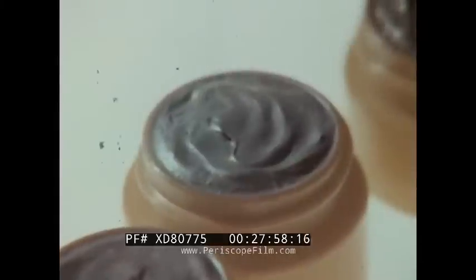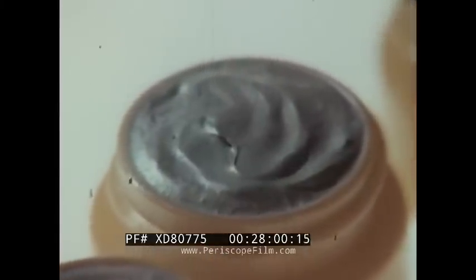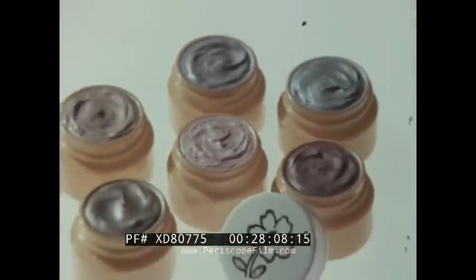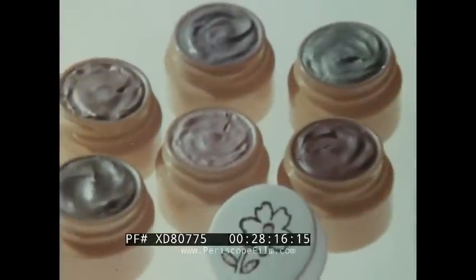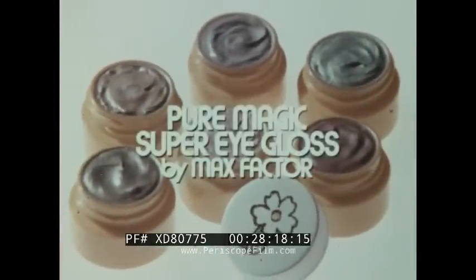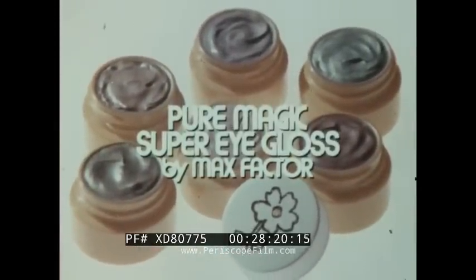These are the new Pure Magic Eyes — bye-bye dimmers, hello glimmers. New Pure Magic Super Eye Gloss: fluffy frosted shadows to smooth on a shimmery glow that hugs your eyelids for hours. Pure Magic Super Eye Gloss is hypoallergenic and dermatologist tested. Super frosty, super glossy — super shades to put a gloss on your lids and a gleam in his eye. New Pure Magic Super Eye Gloss by Max Factor.